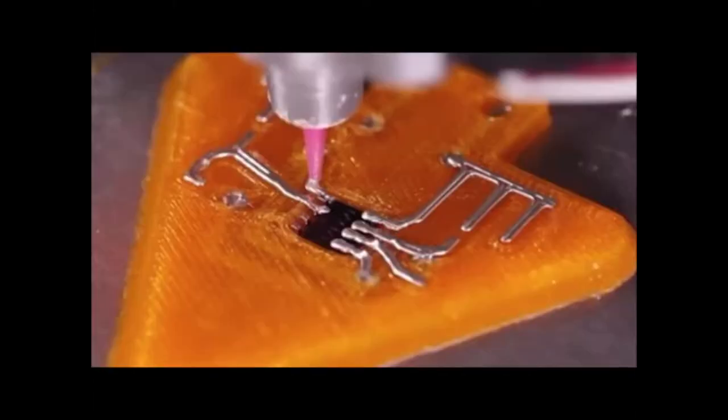Harvard spinoff Voxel8 are disrupting the design and manufacturing of electronics by 3D printing highly conductive silver ink into their models like little circuit boards. So who knows — you may be printing your new smartphone soon.